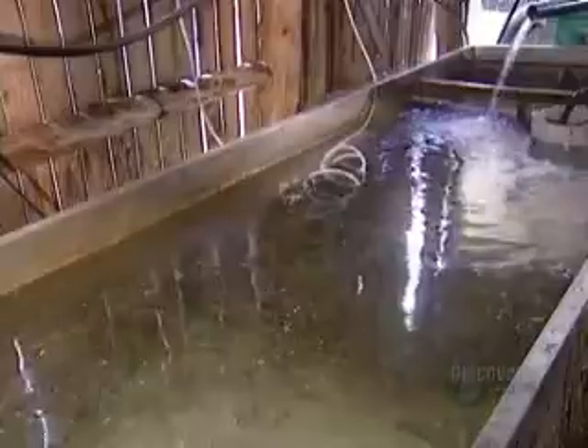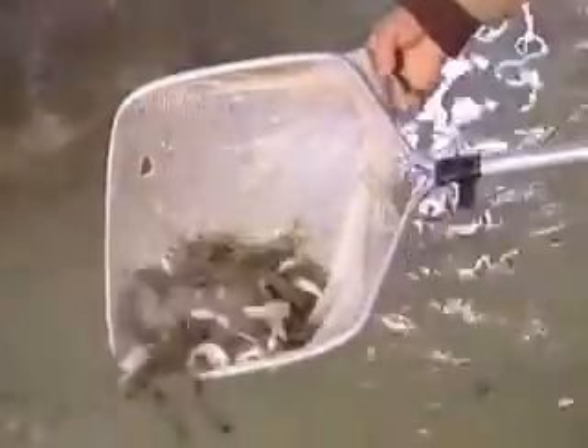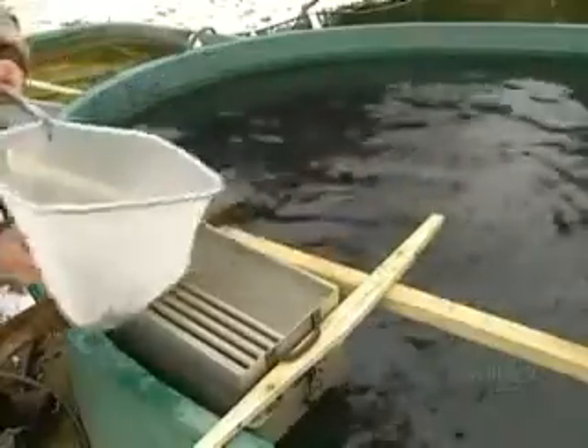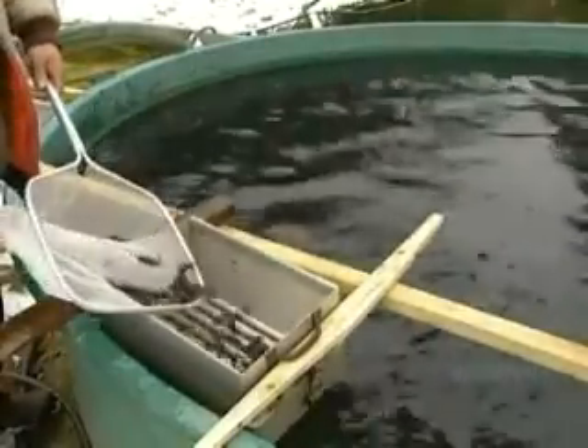The trout grow to about eight inches long by the age of eight months. At that point, the smaller trout swimming around them start looking pretty appetizing, so the farmer has to classify the fish by size and move them into separate basins.